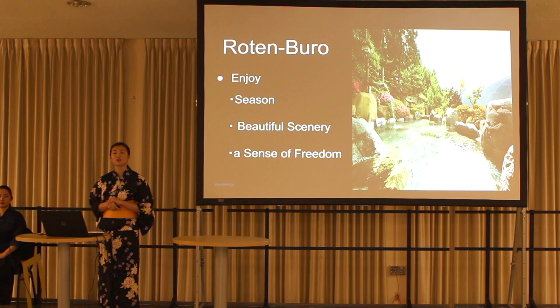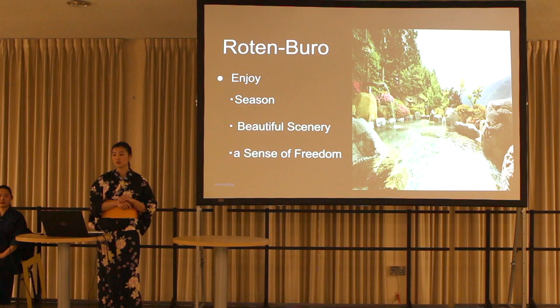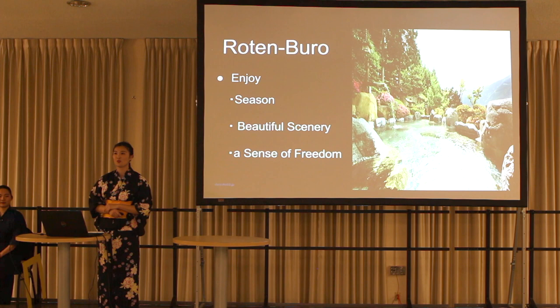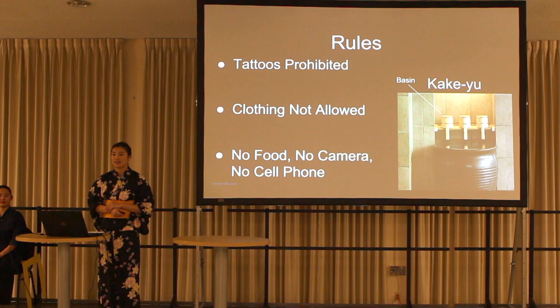Next, I'll tell you about open-air baths — called rotenburo in Japanese. Rotenburo is a popular type of hot spring in Japan. We can enjoy the seasons, beautiful scenery, and a sense of freedom. These are the main reasons why rotenburo is popular in Japan.